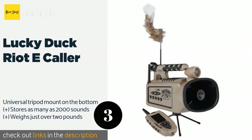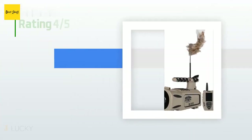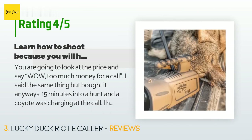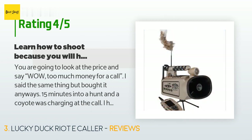This product is available on Amazon for $240. There are 114 customer reviews and the average rating is 4.5 stars. A customer said: you are going to look at the price and say wow, too much money for a call — I said the same thing, but bought it anyway. 15 minutes into a hunt and a coyote was charging at the call.